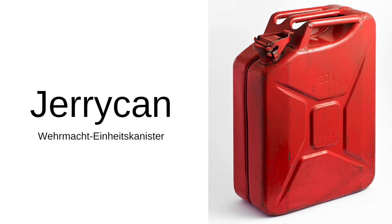The humble jerry can. Have you heard of it? If you haven't, this is what it looks like. It's used to transport fuel and other liquids. What's so special about it, and why do we care about this one?